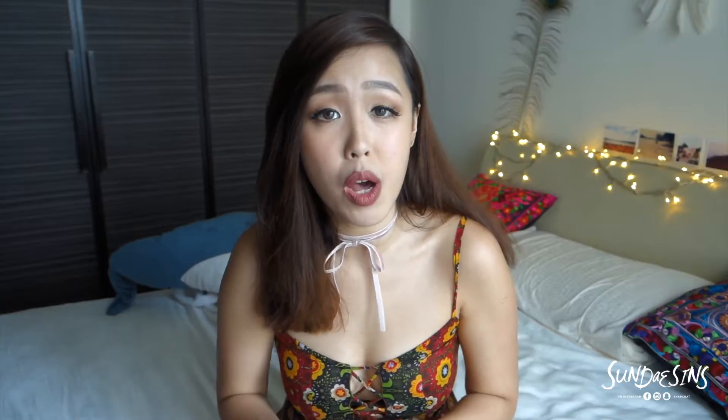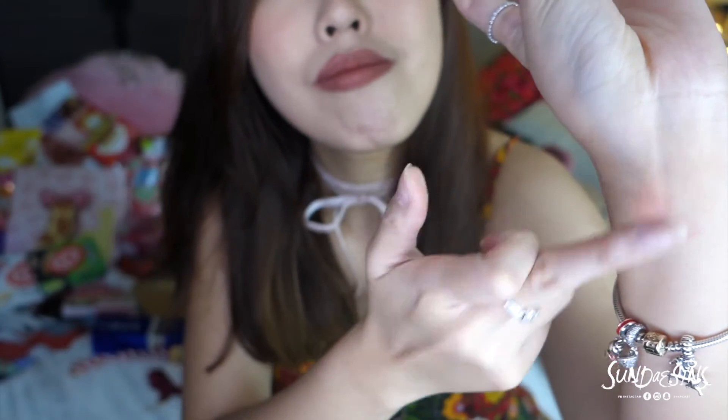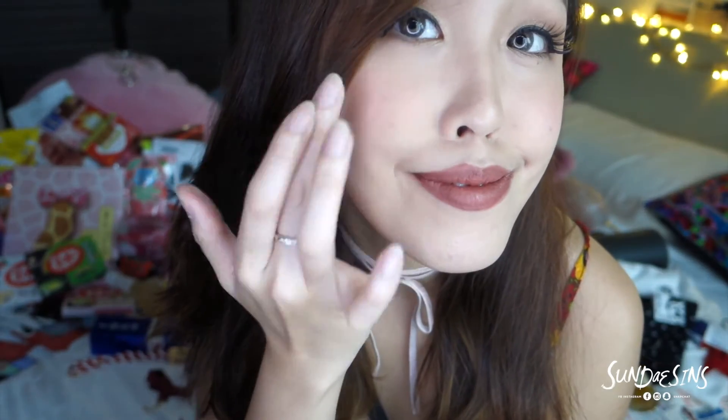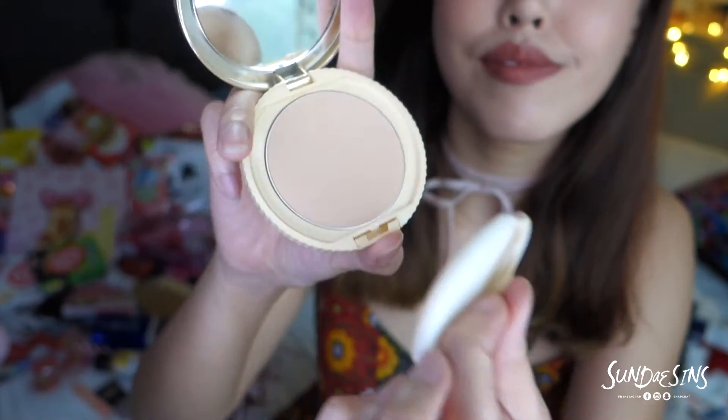Next let's talk about cheeks. This is one of the top selling products as well — it's been number one for years and it's pretty cheap. You can buy it to give people as well. It's called the Canmake Cream Cheek. It blends out so naturally, I'm so impressed. I bought a few because I want to give my girlfriends a very cute packaging. Another product from Canmake which is very famous is called the Canmake Marshmallow Finish Powder. It makes the skin look really smooth and I love the packaging as well — their packaging is so pretty.